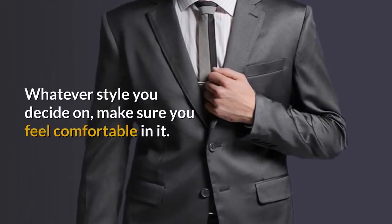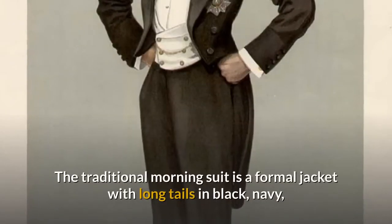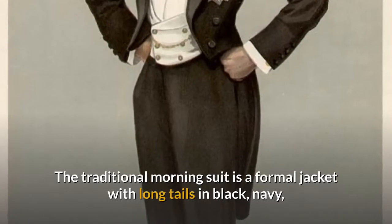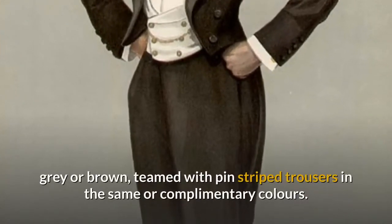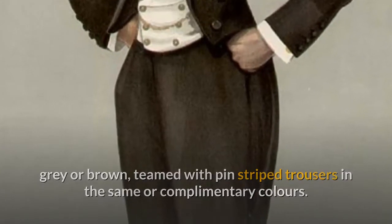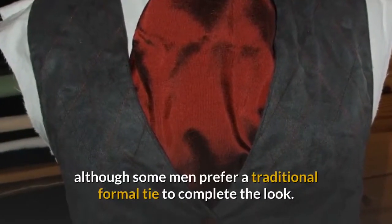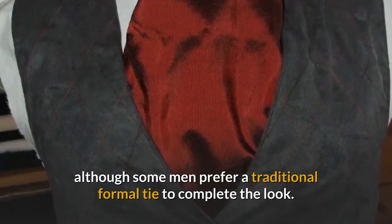Whatever style you decide on, make sure you feel comfortable in it. The traditional morning suit is a formal jacket with long tails in black, navy, grey or brown, teamed with pin-striped trousers in the same or complementary colors. A traditional cravat can look most effective, although some men prefer a traditional formal tie to complete the look.